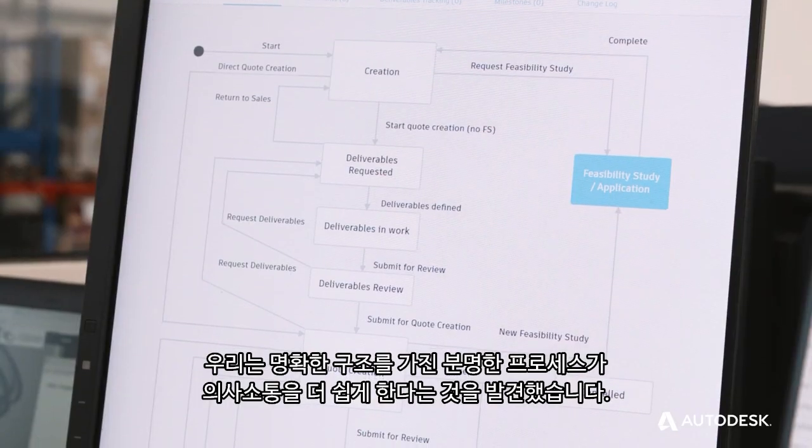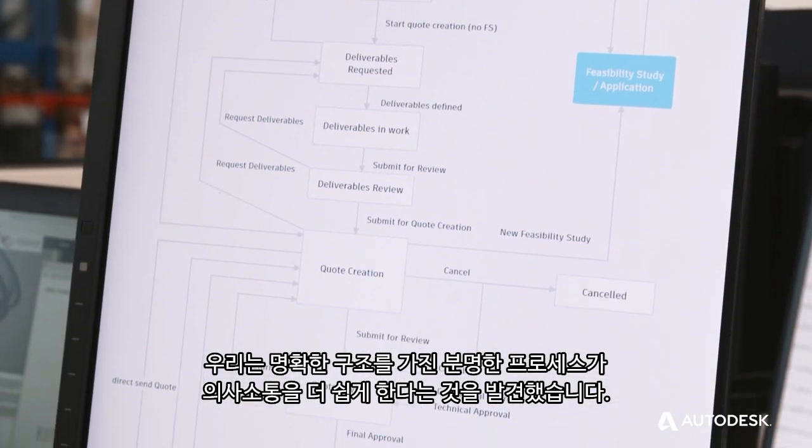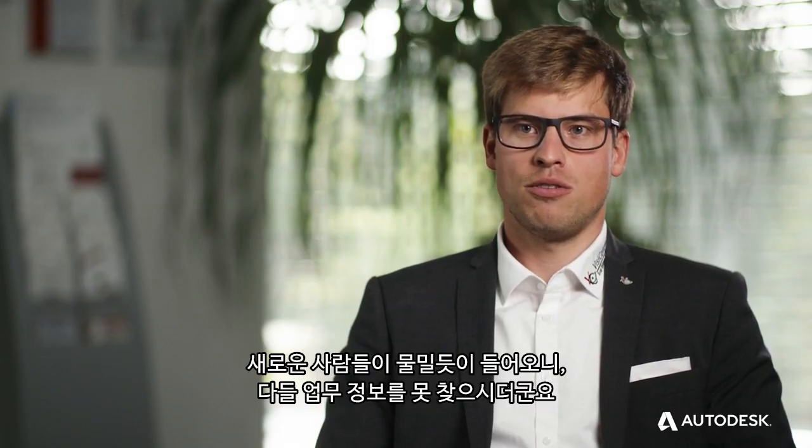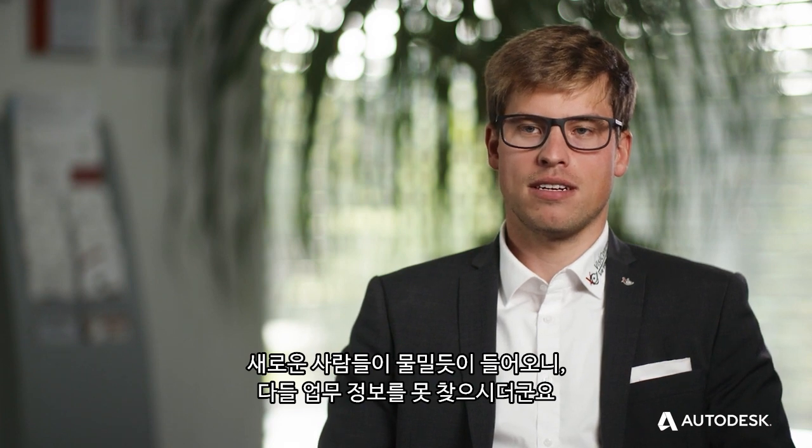We found out that clear processes with clear structure make it easier to communicate. We have been doubling every two years. New people are coming on board at a crazy pace and they don't know where every piece of information is in the company.